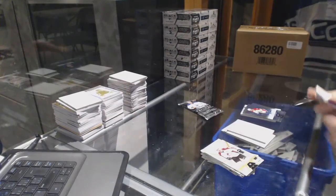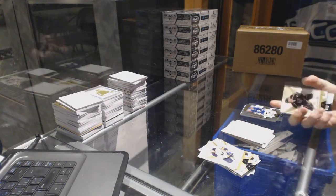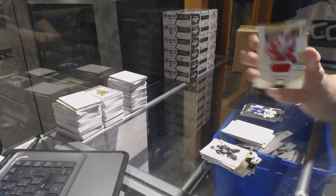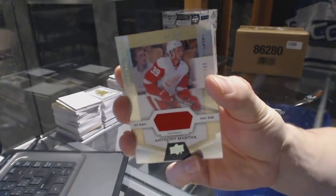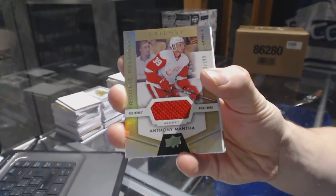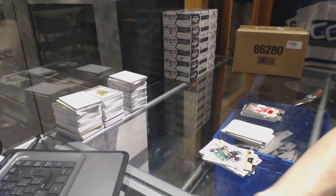Mitch Marner. And we finish with a rookie jersey number to 399 Anthony Mantha. So there we go buddy — fits really nicely. Thank you.